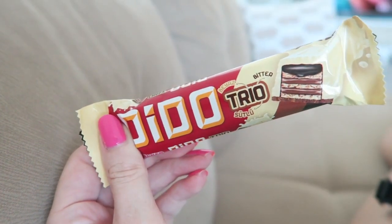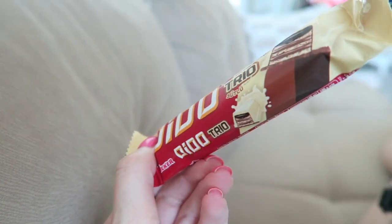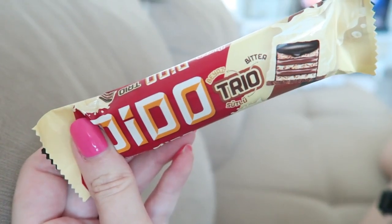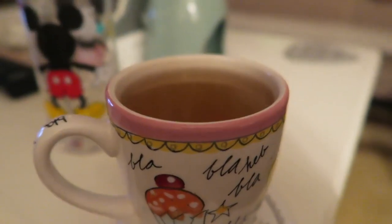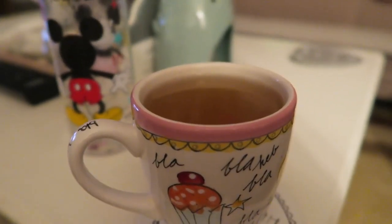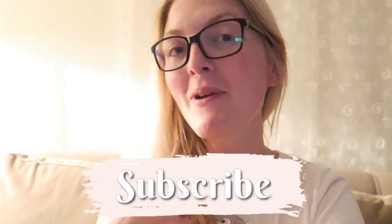After dinner I always like to eat something sweet, and I'm going to enjoy this Tat Trio. If you watch my other videos you know I really love this — it's like a Kit Kat, a mix of different kinds of chocolates. It's evening time and I'm also having some green tea called Ada Çayı, which is really healthy and good for your immune system. I hope you guys enjoyed this video — if you did, don't forget to give it a thumbs up, subscribe, and follow me on Instagram. Hope to see you soon in one of my other videos, bye!